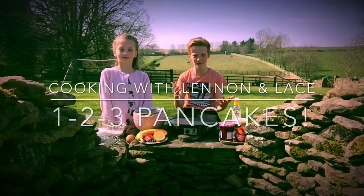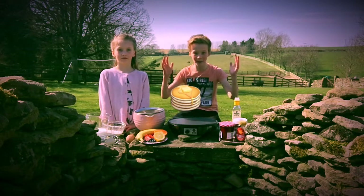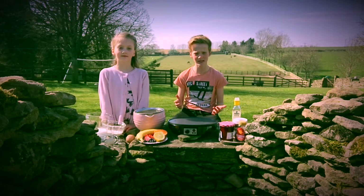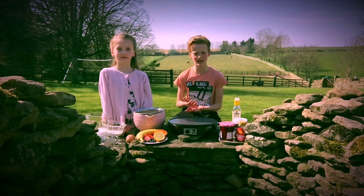Hi guys, it's Lennon from Channel L and today I'm going to be making my absolute favorite pancakes. This is a very simple recipe that you can follow at home, so let's take a look at our ingredients.